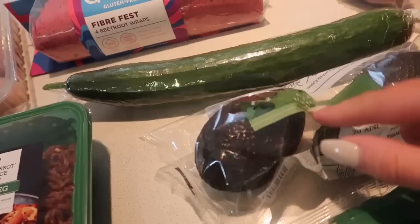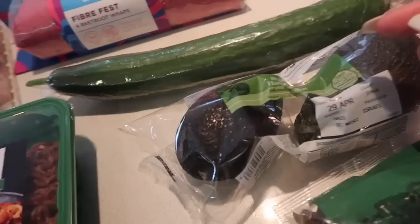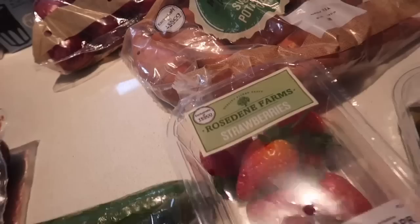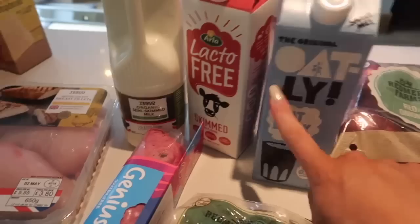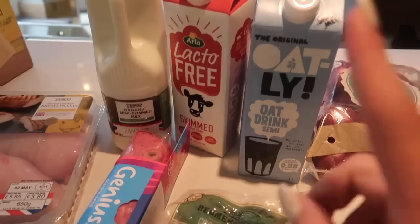I also got some cucumber and some avocado — you can just do so much with avocado. I quite like smashing it up and dipping it with crispbread, putting it on toast with scrambled egg, or just generally in a salad. I am so bad for picking up the ripen-at-home ones, which is so annoying when you want an avocado and you've got to wait a week. I also got some cooked beetroot, some red onions, and some sweet potato. Then I picked up some strawberries and blueberries, which I've already tucked into — I like to have these as pre-workout or put them on my porridge. I'm also trying out Oatly milk because I've seen everyone raving about it, alongside my usual lacto-free milk.